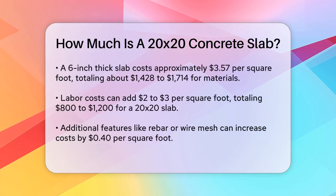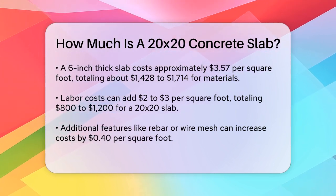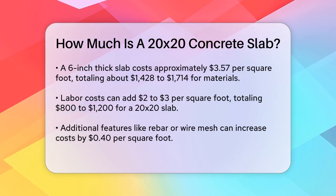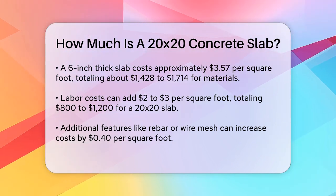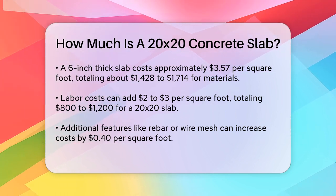Labor costs are another significant factor. If you hire professionals, labor can add a substantial amount to your total bill — typically around two to three dollars per square foot. For a 20 by 20 slab, labor could add another eight hundred to twelve hundred dollars to your total cost.